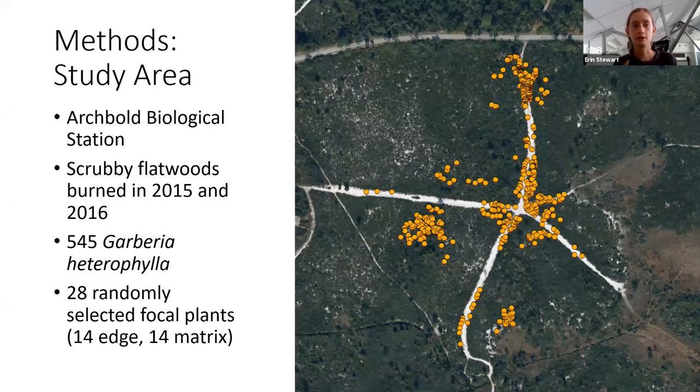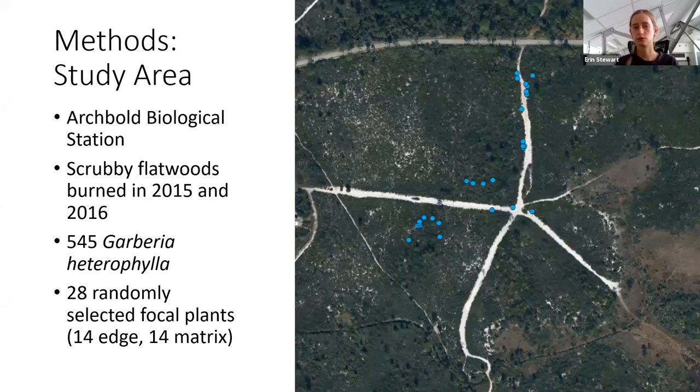I conducted my study at Archibald Biological Station, working in the five burn units just south of Main Drive. These burn units were characterized by scrubby flatwoods vegetation and had last been burned in 2015 and 2016. I mapped all of the Garbaria plants in this area and then randomly selected 28 plants as my focal individuals — 14 along the edge of fire lanes as my edge population, and 14 in the interior of the burn units as my matrix population.